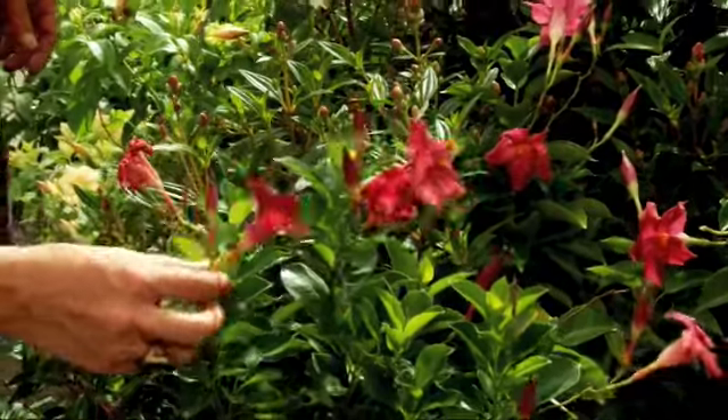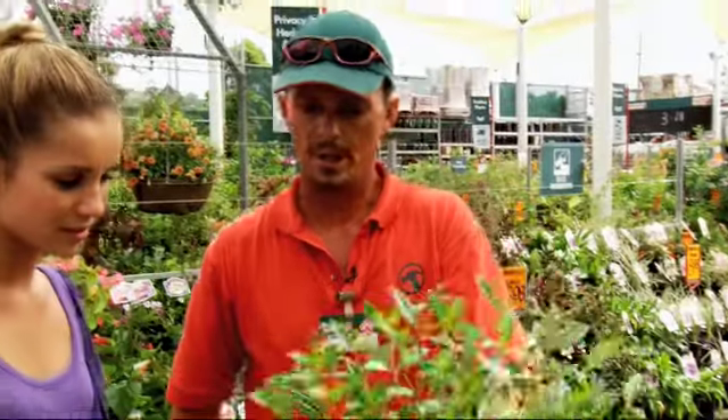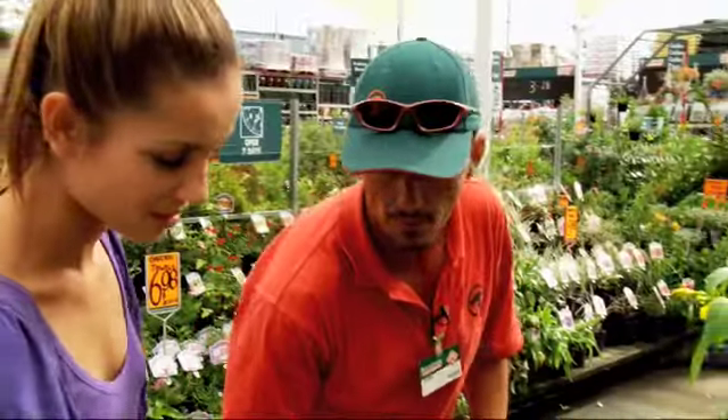You can get them in this plum colour, you can get them in reds, you can get them in whites. Also, this is another great little plant — it's your Tipachina carolina. It gets a nice purple flower on it and it'll flush at various times throughout the year, but it only grows about a metre and a half tall.